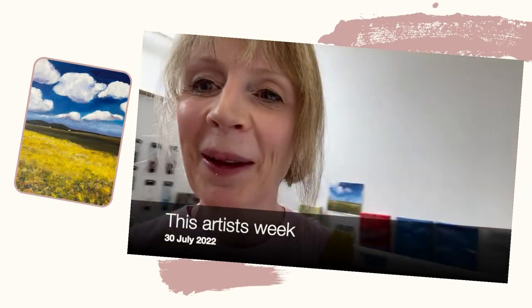Hi everyone, Sheila here with my weekly update. I'm in the studio today so I thought I'd just share what I'm doing this week.